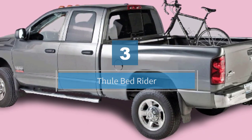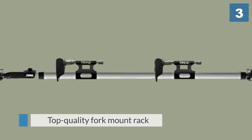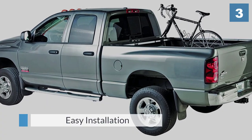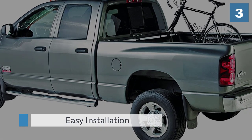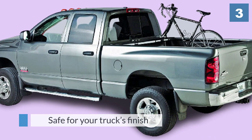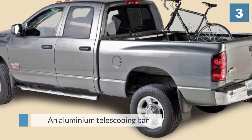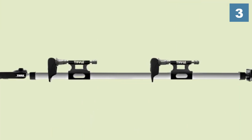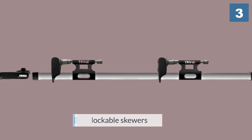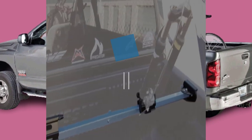Number three: the Thule Bed Rider XTR. Looking for a top quality fork mount rack for your truck and don't mind paying a bit extra? Installation is easy and safe for your truck's finish, thanks to an aluminum telescoping bar with soft rubber feet that grip the side rails. This mount includes two lockable skewers with single-side adjustment, and three one-key lock cylinders to lock your bikes to the carrier and your carrier to the truck for total security. The kit includes two bike mounts.